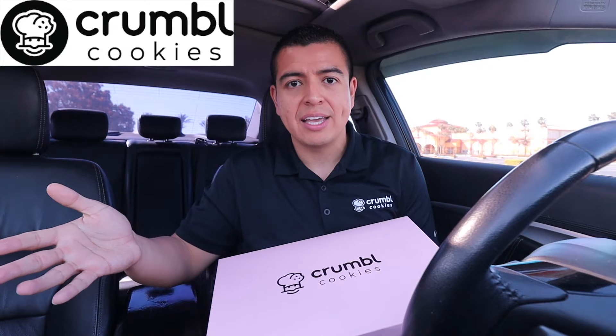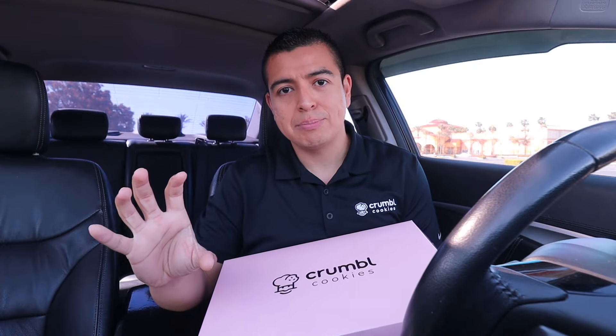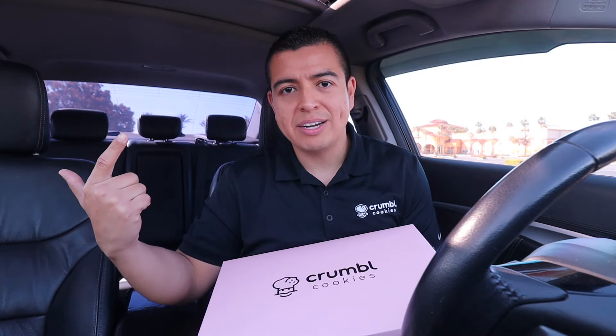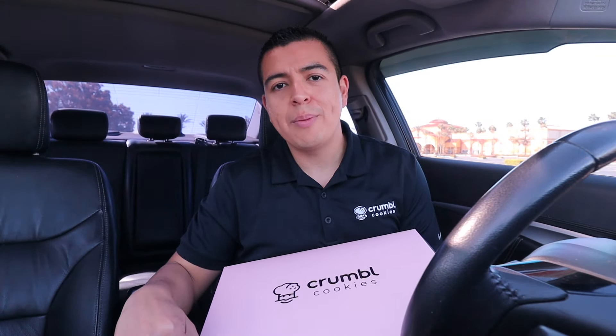Good morning everybody, happy Monday! Welcome back to another weekly Crumbl Cookie review. Also, happy Eclipse Day! Crumbl should have dedicated a black cookie just for me, because then that cookie could have been the eclipse — they could have called it the Michael Suarez Eclipse. Maybe in 2044, 20 more years until the next eclipse.